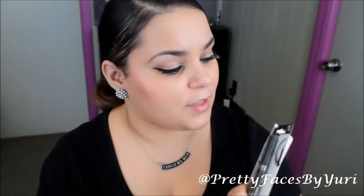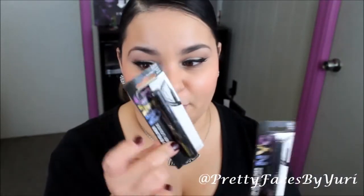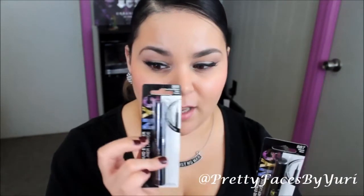I picked up two of the NYC liquid liners. I heard so many good reviews about this. I got one in just regular black and one in pearlized black. I thought pearlized black, since it has glitter in it, would be nice for the holidays.